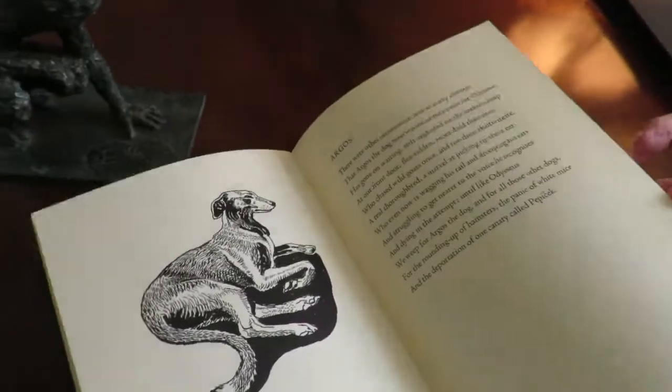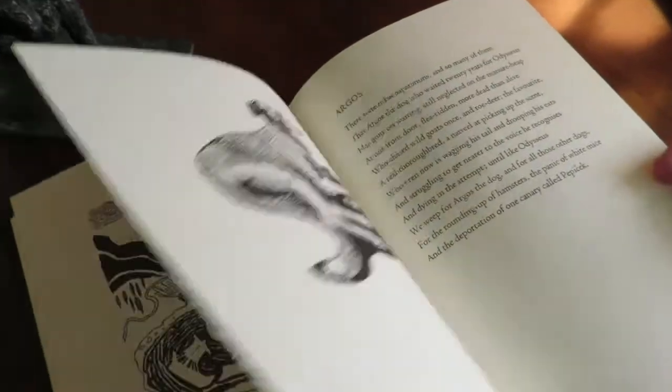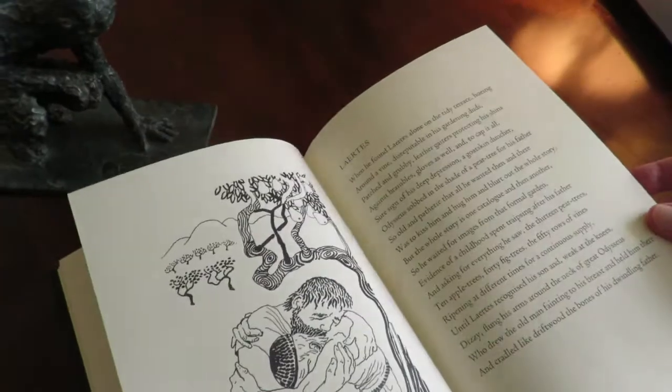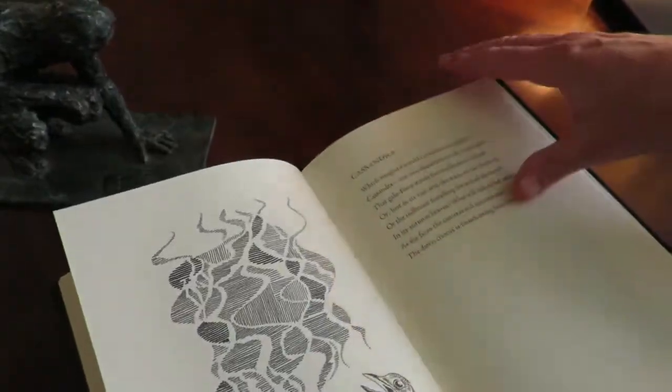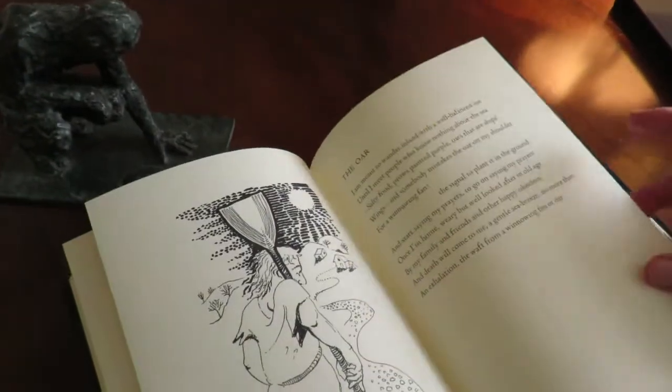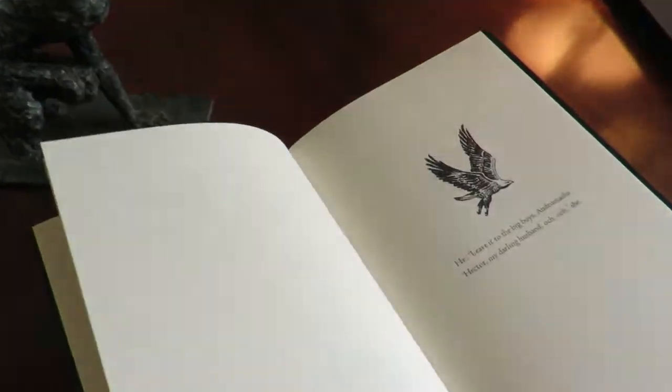The book's been printed by John Grice of the Evergreen Press in Gloucestershire. John's printed all of my books. And it has been bound, as usual, at the Fine Book Bindery in Northamptonshire — Patrick Rose's team.